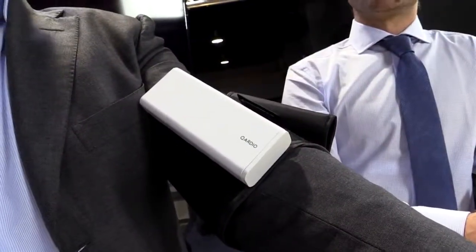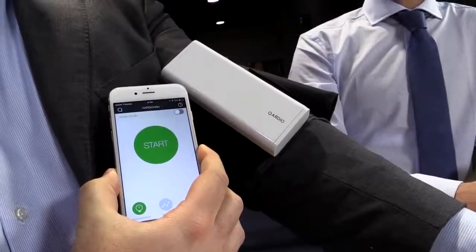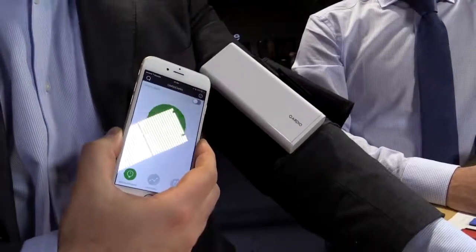That all feeds back into an app for iOS and for Android. On the app, you get a nice big start button. You press that and it starts the measurement. The data gets saved on the phone as well as on our cloud. One of the nice things you can do is share the data with your friends, family, or your doctor, so they can help you keep up with your medications and measurements. This came out a little bit less than a year ago.